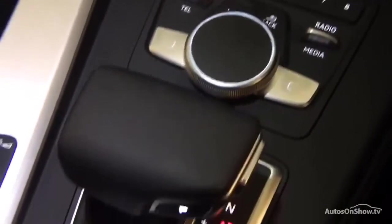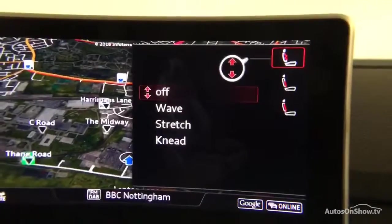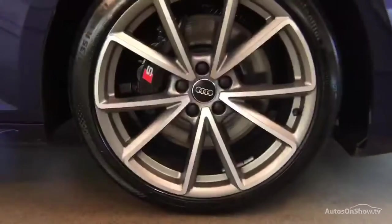All ensuring there are no distractions from the thrill of driving your new purchase.